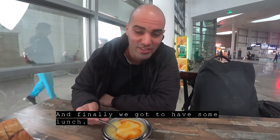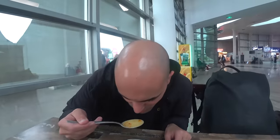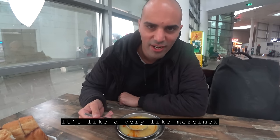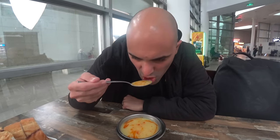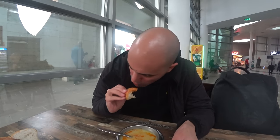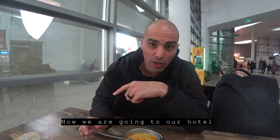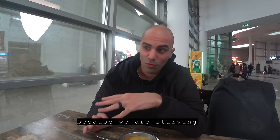And finally we got to have some lunch. I'm super tired and starving. We got a little chorba — it's like a very light mercimek, a light lentil soup, with a bit of tomato on top and some bread. That's what I need — some energy, some food. Super hungry. Now we're going to our hotel, chill out a little bit, and then grab a big meal because we are starving.